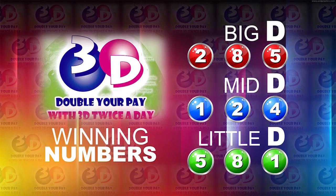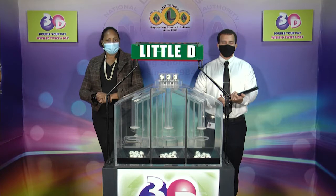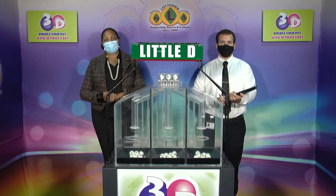I will now recap the winning numbers. The Big D winning number: 2, 8, 5. The Mid D winning number: 1, 2, 4. And the literally winning number: 5, 8, 1. I'd like to thank you for playing 3D and remind you our next draw is tomorrow at 2. Remember, you can double your pay with 3D twice per day. Stay tuned for the playful draw.